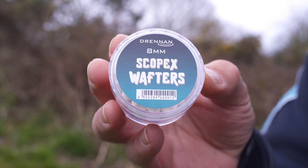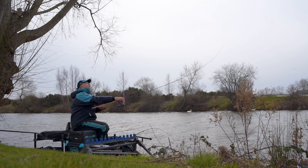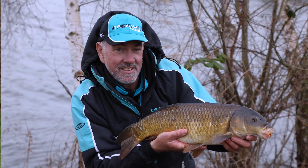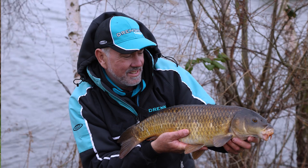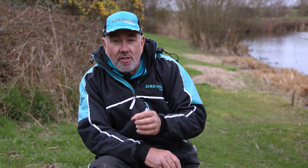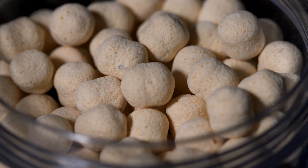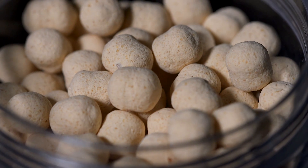The next wafter to look at is the Scopex wafter. Scopex has been around for what seems like a millennium. The Scopex type wafter is one that the fish will pick up in any conditions whatsoever. When that bait is on the feeder they can pick it out instantly because Scopex is a very popular flavour that works well for all fishing situations. One bait that works particularly well in winter is bread, and your Scopex type wafter is also light coloured — it's white in its finish.